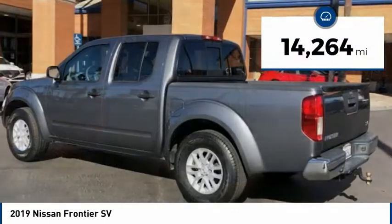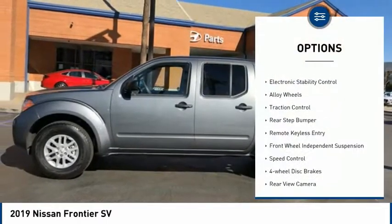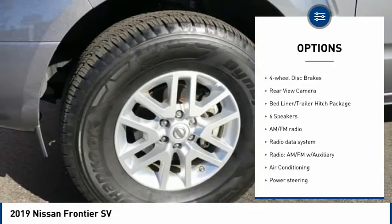This vehicle has less than 15,000 miles. Here are some of this vehicle's great options: bed liner, electronic stability control, alloy wheels, traction control, rear step bumper.